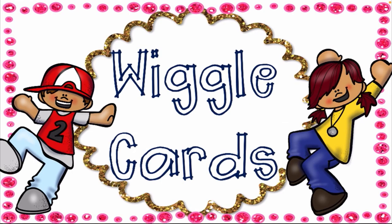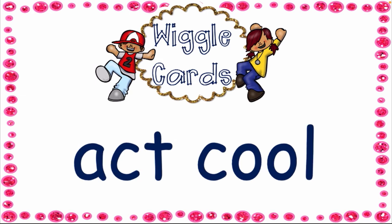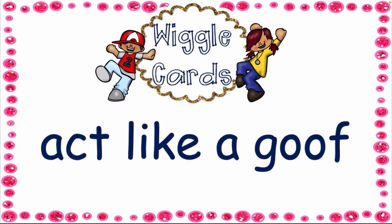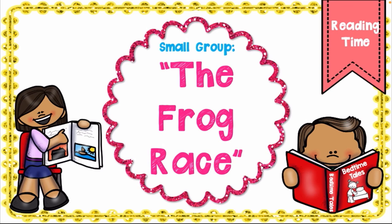Now the fun part — wiggle cards! We tend to act out what the wiggle card says. The first wiggle card says 'shoot hoops.' Next one says 'act cool.' Next one says 'act like a goose.' The next one is 'look up.'